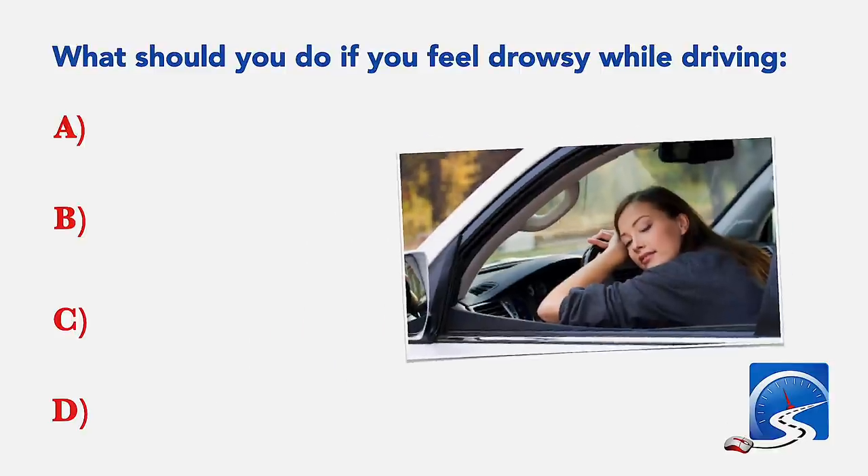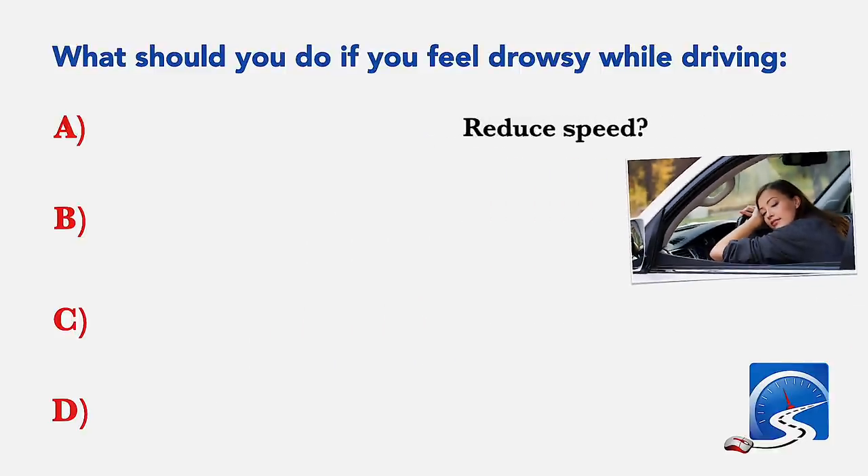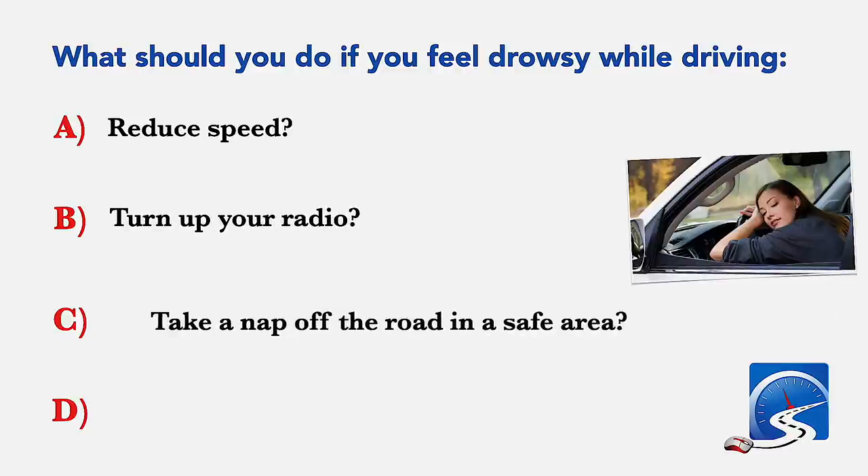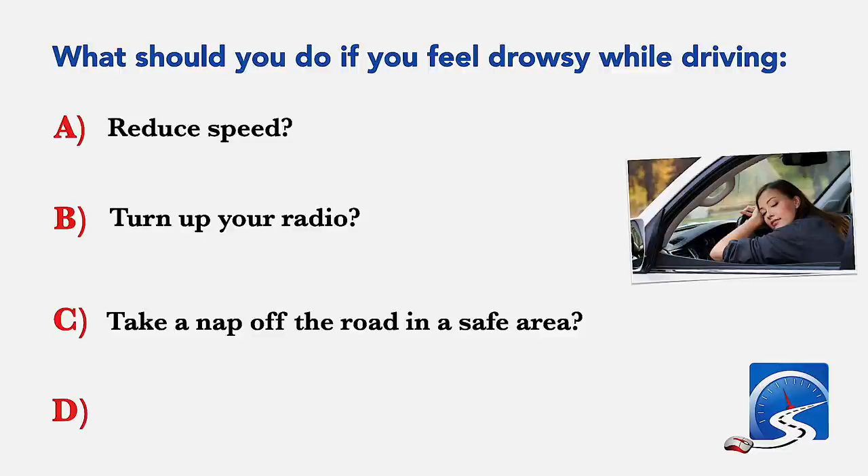What should you do if you feel drowsy while driving? Reduce speed; turn up the radio; take a nap off the road in a safe area; or open all the windows. Correct answer: take a nap off the road in a safe area.